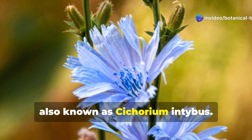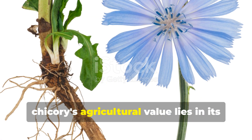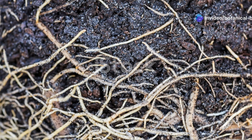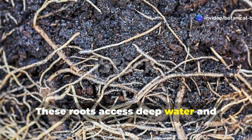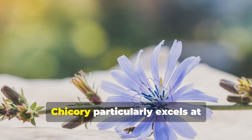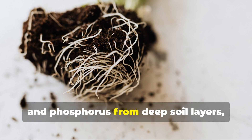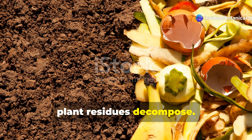Chicory, also known as Cichorium intybus. With striking blue flowers and bitter leaves, chicory's agricultural value lies in its drought-resistant taproot system that breaks through compacted soil layers. These roots access deep water and mineral reserves, gradually improving soil structure. Chicory particularly excels at accumulating potassium, calcium, and phosphorus from deep soil layers, making these nutrients available when plant residues decompose.